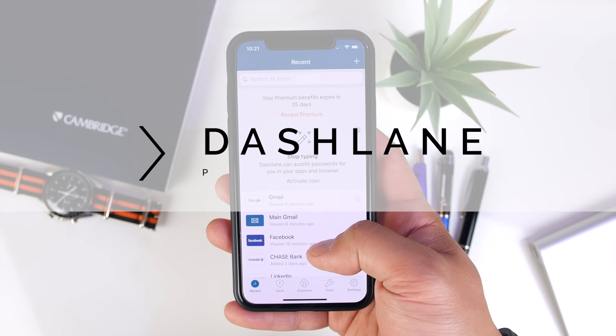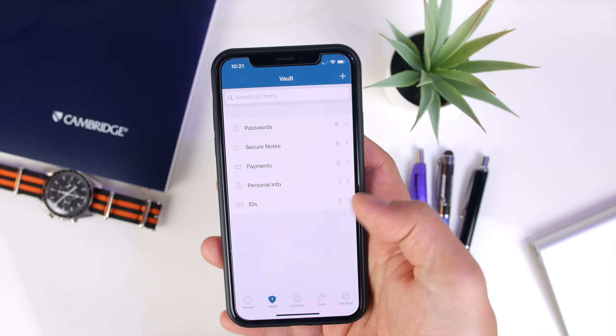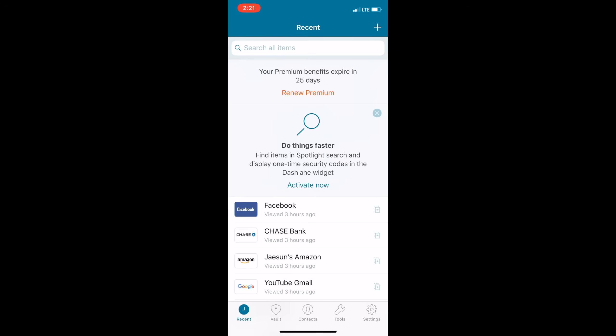First up is an app called Dashlane. Dashlane is a dedicated password manager that helps you with a recurring problem that I know I struggle with — forgetting your password. Dashlane allows you to save all your passwords for your most used websites in one place.